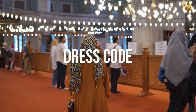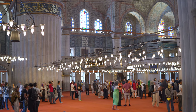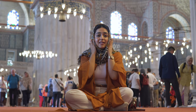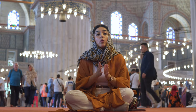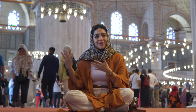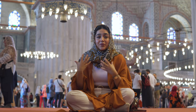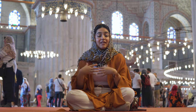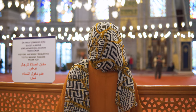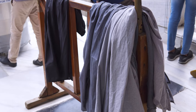Regarding the dress code, as in any other mosque in the country, women have to fully cover their head, arms, and legs. I'm wearing a pashmina hijab right now, and I highly recommend you bring one of your own. You can find coverings outside the mosque, but since this is one of the main tourist attractions it gets very crowded, with huge lines during peak hours, so it's better to bring your own.